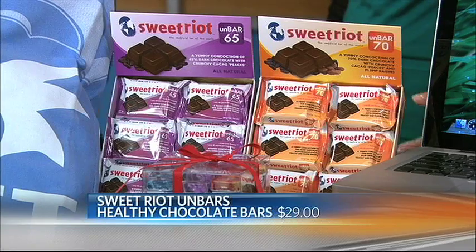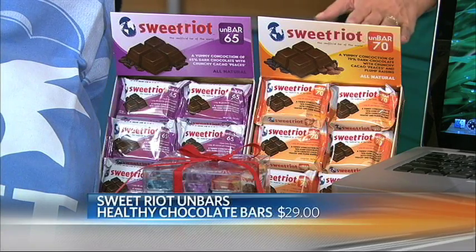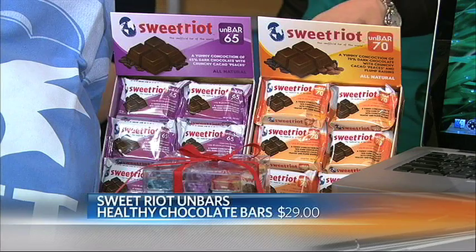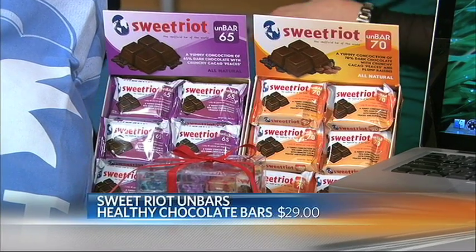That's right — for the chocolate lover in your life. They also have these bars — they're brand new. The bars sell for $29 for a box of 12.